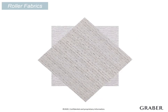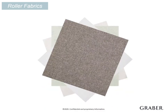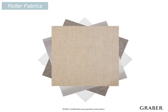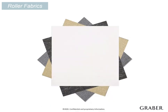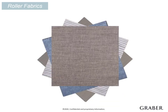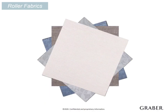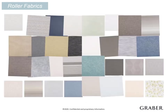Graber offers stylish roller fabrics with varying light control, appealing textures, and dimension. Here are some of the trendy colors and patterns included. There are three books dedicated just to roller materials, from Simply Stated to Ornate Designs. Your customer can easily look through and find designer fabrics that fit well with their decor.